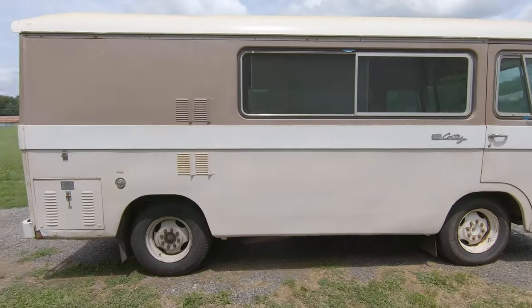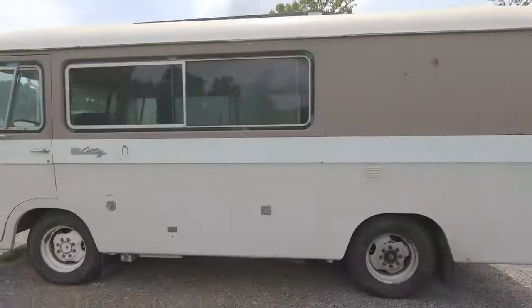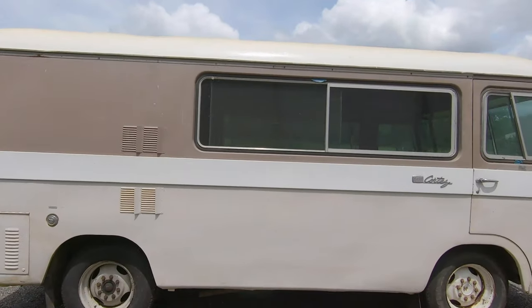We are really happy to be able to bring you this video because the company saw we have a problem when it comes to our 1965 Clark Cortez Motorhome. Super Clean got in touch after they realized we'd never even cleaned our Cortez, so they sent us some free products to try out, and we are going to do exactly that and tell you our honest opinion of them.